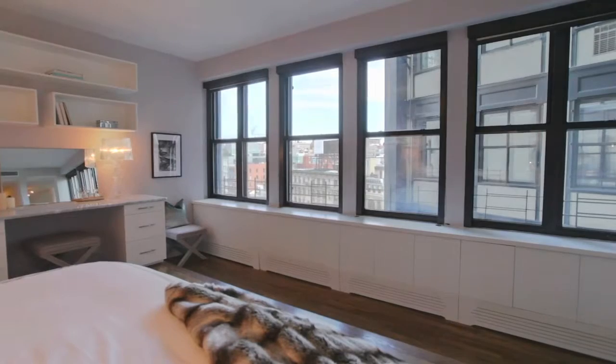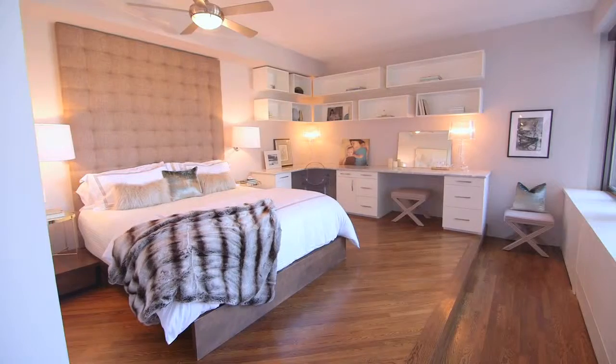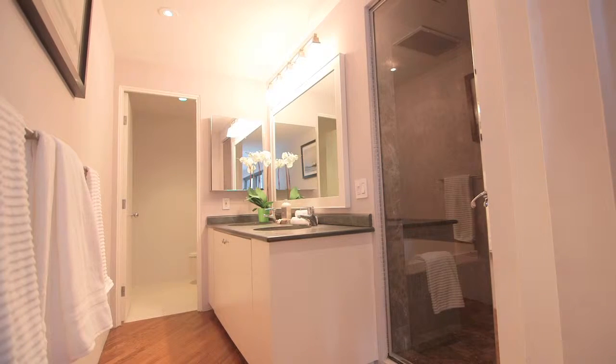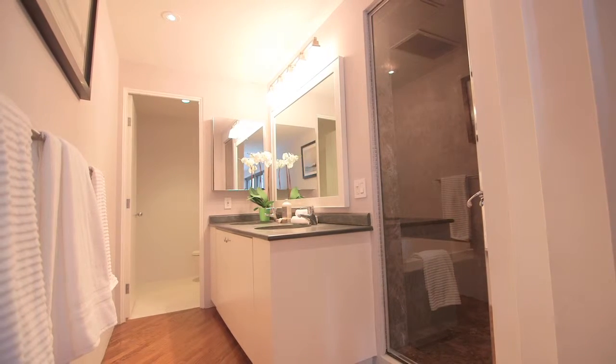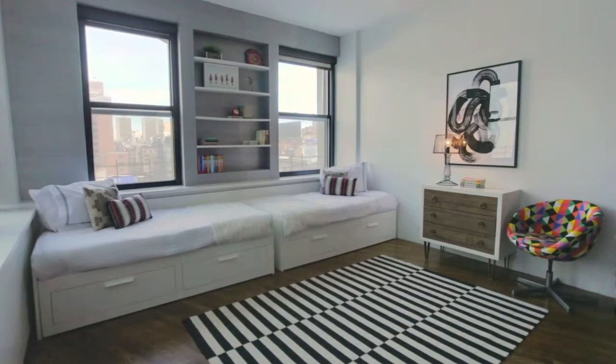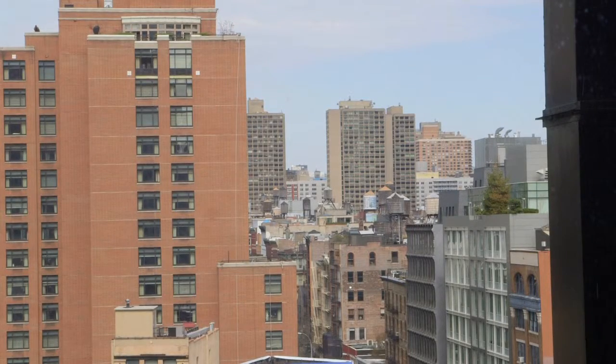The large master suite boasts sweeping eastern views with a large walk-in closet, a large soaking tub, and marble steam shower that can accommodate two people. The convertible corner bedroom faces north and west with spectacular light throughout the day.